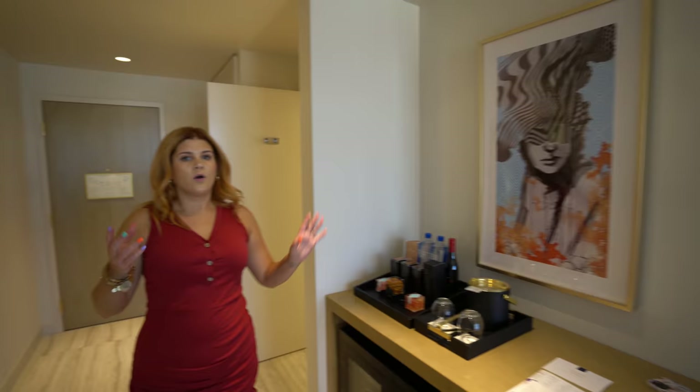Welcome to Resorts World! We are here on the first ever night. This Friday is the first night that they are open and nobody has been in this room but us. We are here at the Conrad today and we got a Strip View King room, so let me give you a quick room tour.